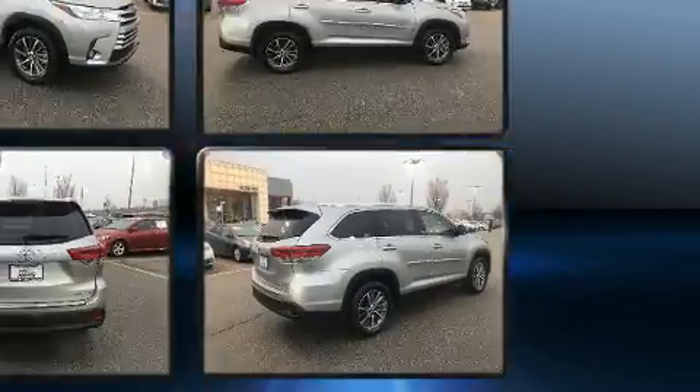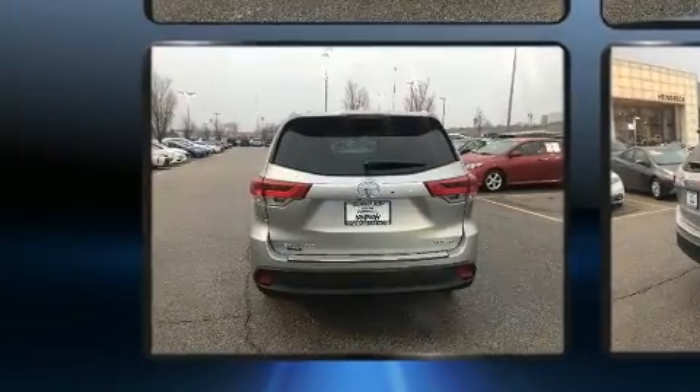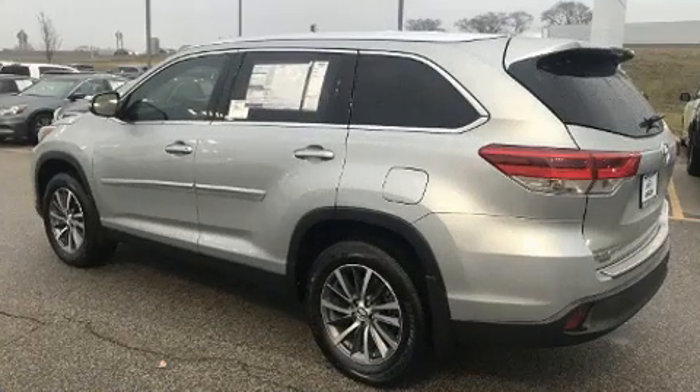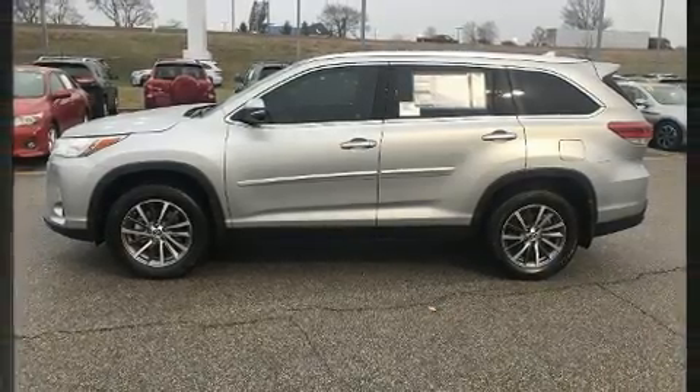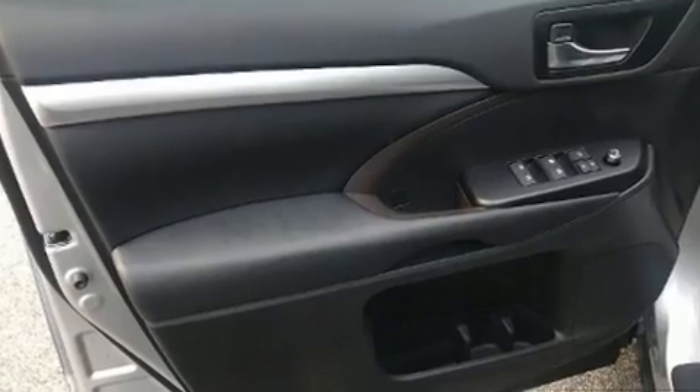Toyota prioritized practicality, efficiency and style by including power front seats, an outside temperature display, heated seats, power moonroof, a power liftgate and a blind spot monitoring system. Passengers in the third row enjoy seat back reclining functionality, providing an extra level of comfort and convenience.